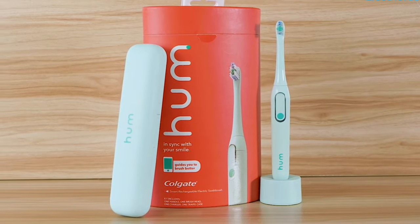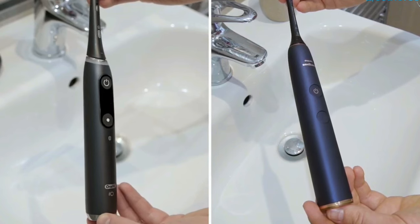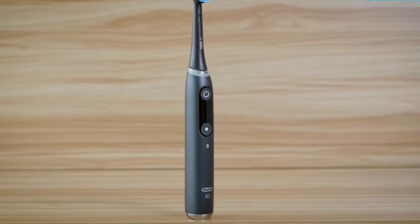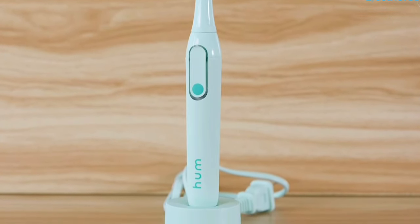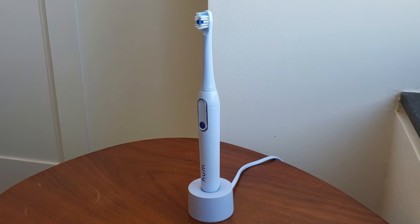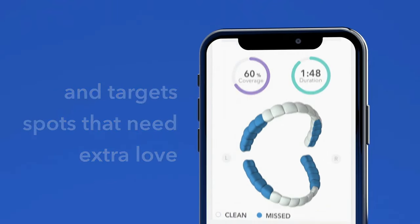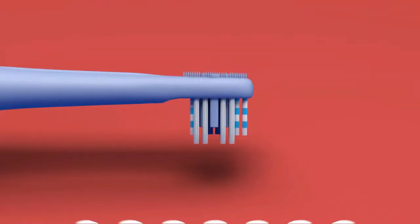The Hum offers powerful sonic vibrations in three modes — whether your teeth are sensitive or you're in the mood for a deep clean, this toothbrush has got you covered. You actually earn points towards rewards while brushing. The built-in timer ensures you brush for the dentist-recommended 2 minutes, and the rechargeable battery lasts for 10 days. If you're an Amazon Alexa user, it can remind you when it's time to replace your toothbrush head, or set up smart reorders so you're never caught off guard. In a nutshell, the Colgate Hum is your personal oral hygiene companion.